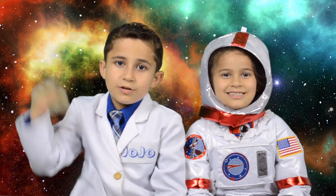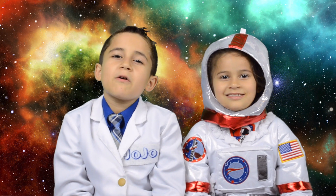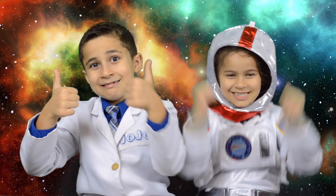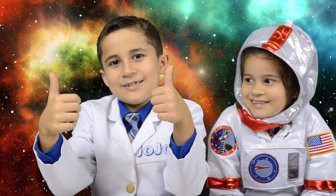Thanks for watching JoJo's Science Show. If you like this video, hit the thumbs up button down below, and subscribe to my channel so you can become a kid scientist too. Ring the bell real loud so you'll receive notifications whenever I post a new fun video. And remember kids, science is fun! And remember kids, astronaut ice cream is delicious!